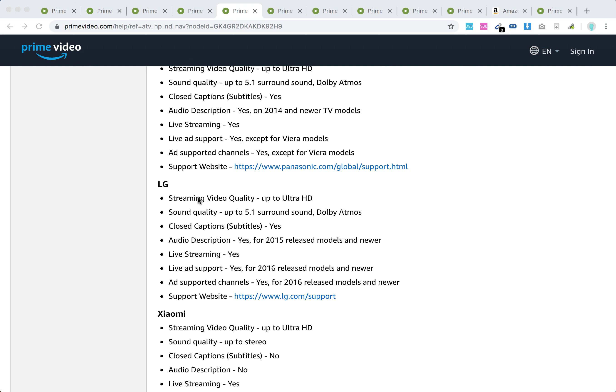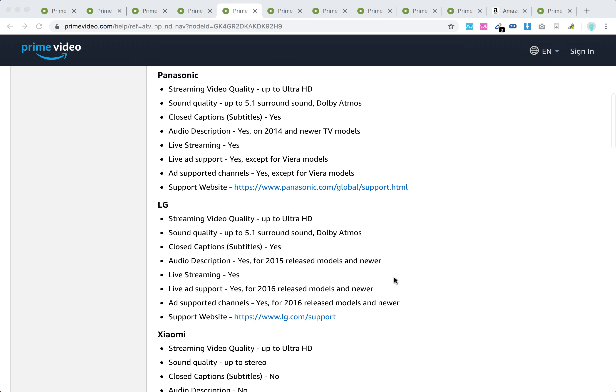So basically you have up to Ultra HD streaming quality, sound quality with Dolby Atmos support, subtitles, and audio descriptions — yes, for 2015 and newer models. Live streaming is yes, live ad support for 2016 and newer models, ad support for channels for 2016 and newer, and you have a support website.